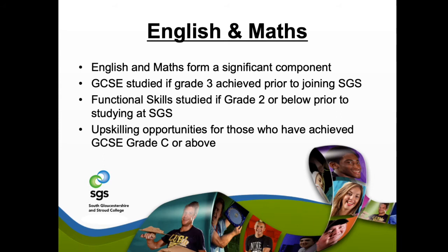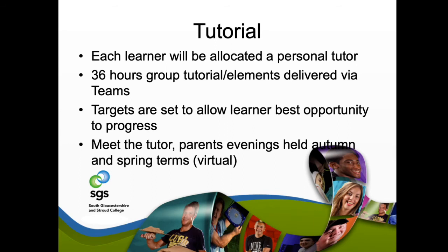Each learner will have their own dedicated personal tutor throughout the duration of the course. You'll be meeting your tutor through various elements of delivery, and there will also be one-to-ones and progress feedback. If there's anything you're having difficulties with, you can discuss that with your tutor and we can put support in place. Smart targets are set on our systems, shared with learners, and there are also parents' evenings or phone calls where parents can meet tutors and get feedback.